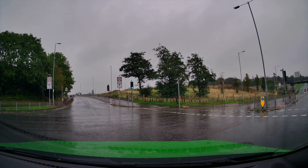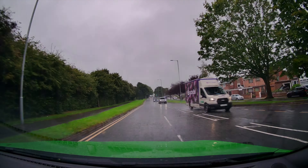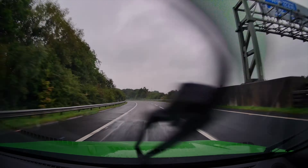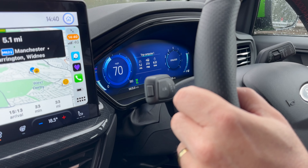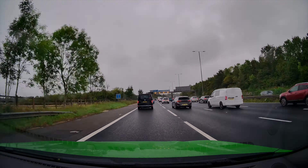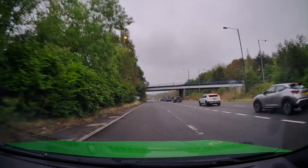On the way there, I followed the satnav — Waze in particular — which takes us the quickest route. As normal, I stuck to all speed limits and tried to use cruise control where possible. We went on to the M57 until we joined the M62, and although the weather conditions were pretty poor, I tried to stay at 70 wherever possible. We didn't have any holdups until we reached the last little part just before Manchester Airport, but it wasn't held up for too long. I would say that actually helped my miles per gallon figure on the way there.